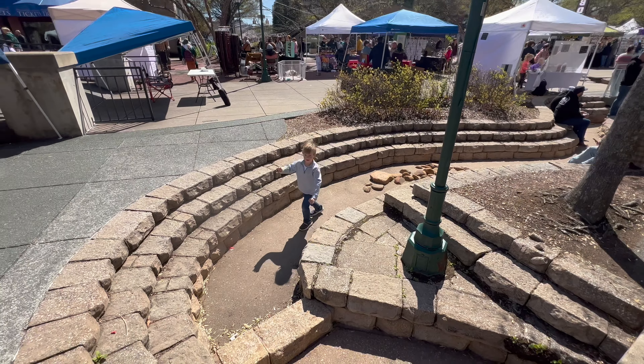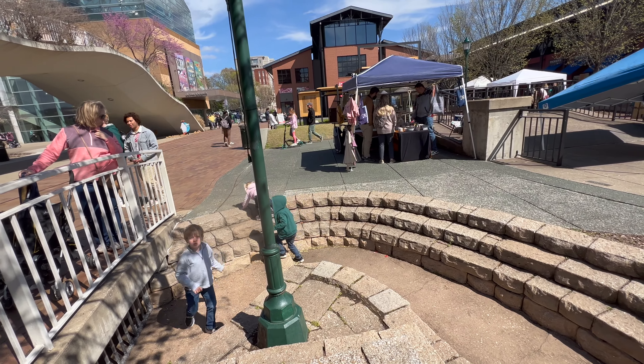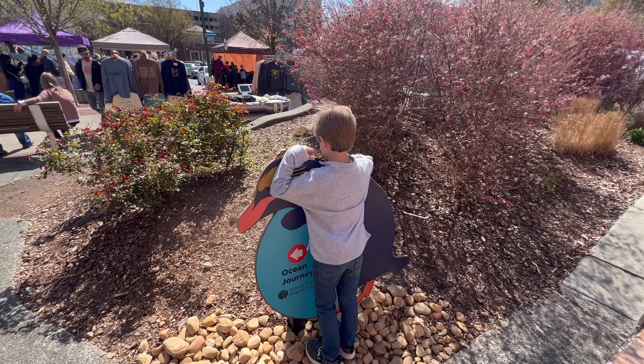Porter has run down toward the river, and because the leader went down there, everyone else did too. And Porter is hugging a penguin — so sweet.